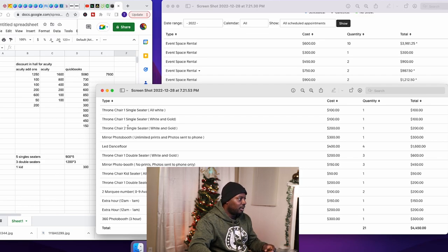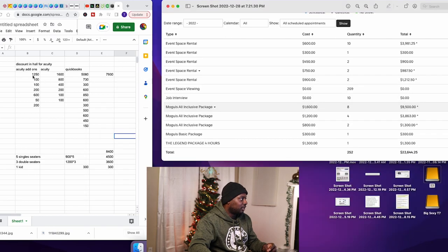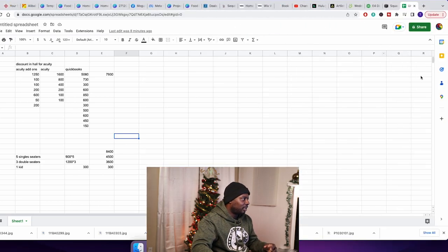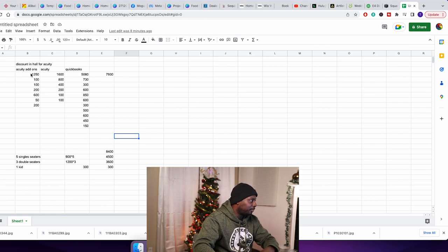If we add up all the add-ons for throne chairs specifically, it adds up to $1,250. When we add all the numbers up — QuickBooks, Acuity add-ons, and the baked-in package rentals (estimating conservatively at $100 per rental as a single seater) — we get $7,930 total, which is a lot of money.